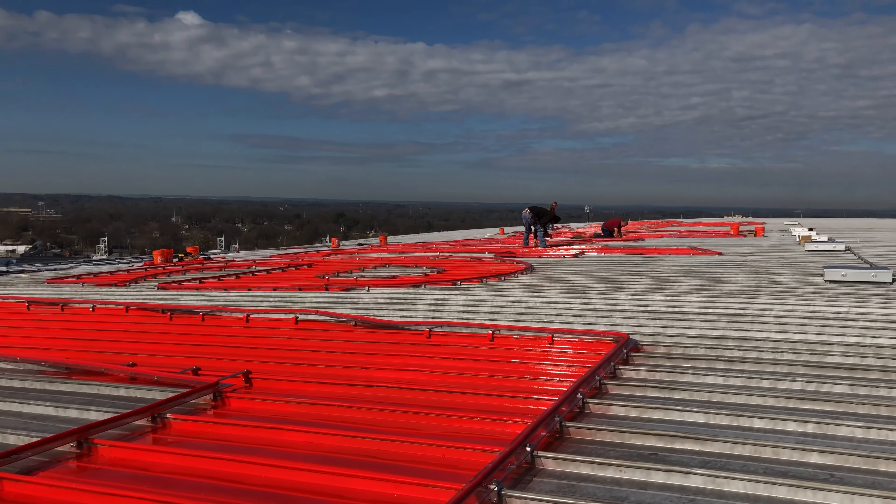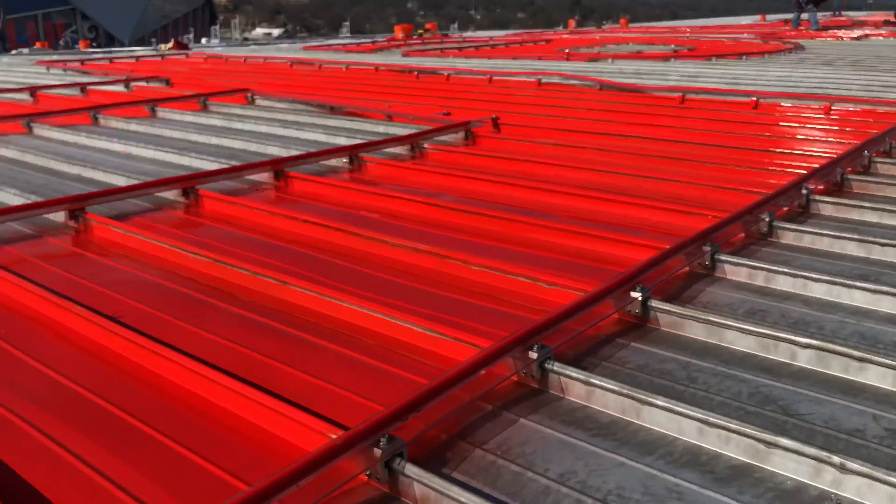Nice little project we've got going — roof clamp RCT. A thousand uses for this thing, even for holding neon on standing seam roofs.